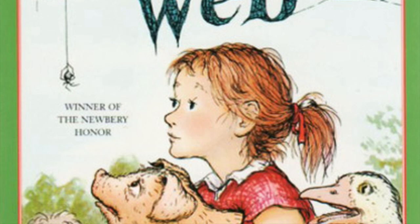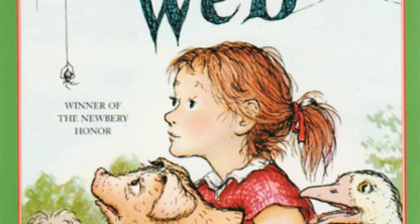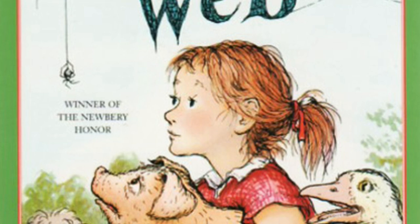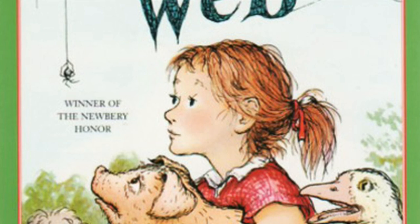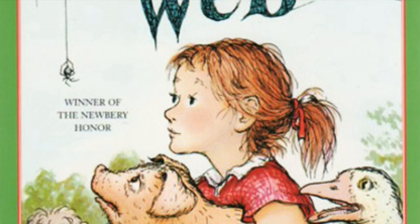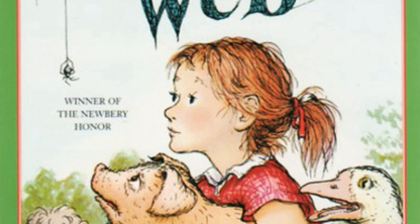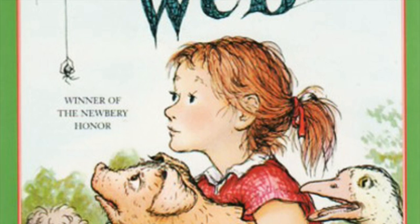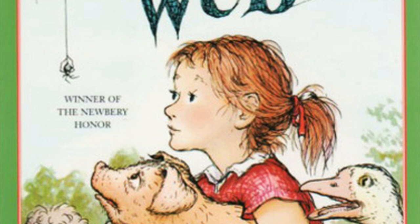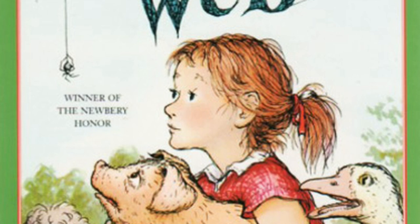After all, Wilbur was a very young pig — not much more than a baby, really. He wished Fern were there to take him in her arms and comfort him. When he looked up and saw Mr. Zuckerman standing quite close to him, holding a pail of warm slops, he felt relieved. He lifted his nose and sniffed. The smell was delicious — warm milk, potato skins, wheat middlings, Kellogg's corn flakes, and a popover left from the Zuckermans' breakfast. The goose warned it was the old pail trick, that he was trying to lure Wilbur back into captivity by appealing to his stomach.